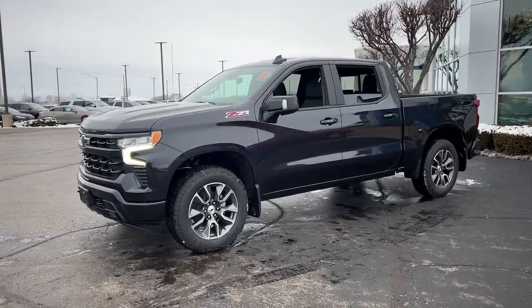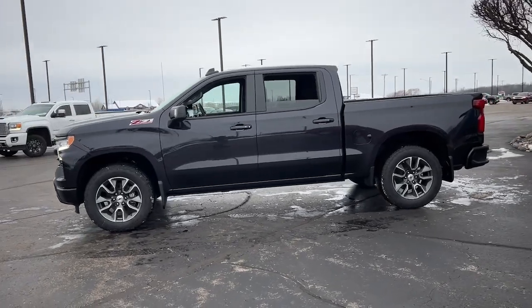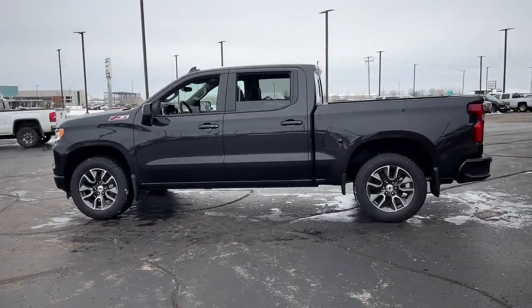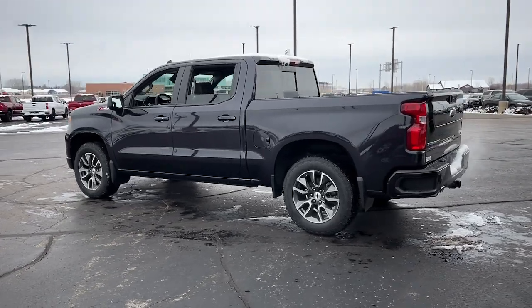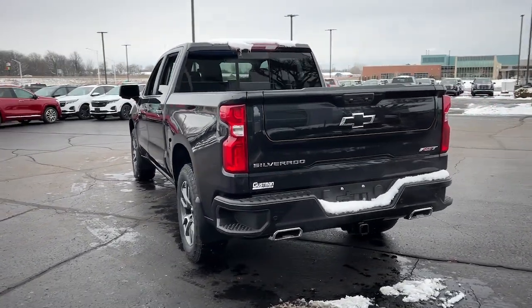Here is a wonderful 2024 Chevrolet Silverado 1500. The Silverado 1500 is the full-size pickup that blends a spacious, quiet cabin, technology that keeps you connected, smooth handling, and the toughness you need for all your projects.